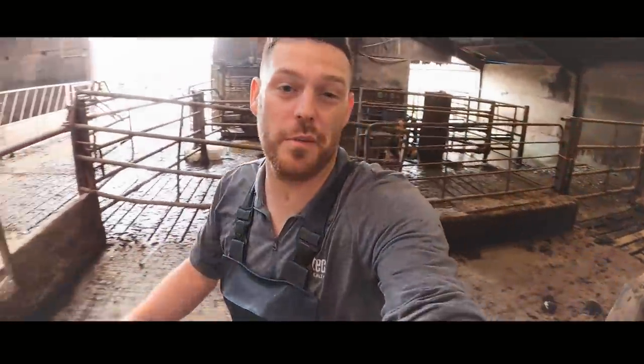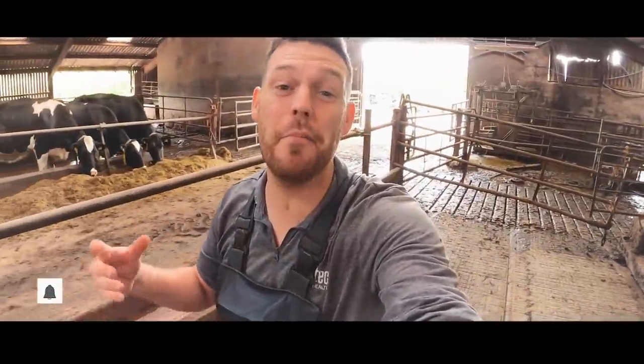Hello and welcome to the HoofGP. Today we're talking about something that has a massive impact on cows' hoof health. We're talking about environment.